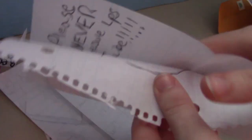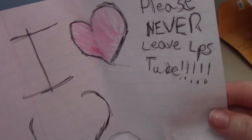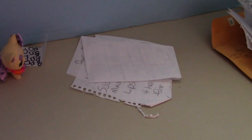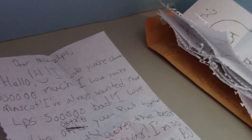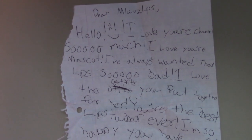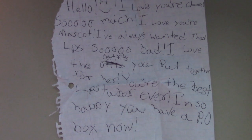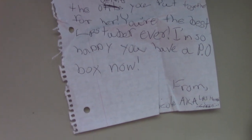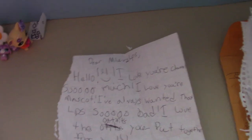Here's the next one: 'I love you. Please never leave LPS tube.' Don't worry, I will not be leaving anytime soon. And next: 'You're this heart — color me.' I definitely will be doing that. And an LPS drawing — I love these little drawings. So this is the little letter. It says, 'Dear MLovesLPS, hello. I love your channel so much. I love your mascot. I always wanted that LPS so bad. I love the outfits you put together for her. You're the best LPS tuber ever. I'm so happy you have a PO box now. From Nicole, AKA LPS Hawaii Girl.' This was all so cute — thanks for sending me all of this!